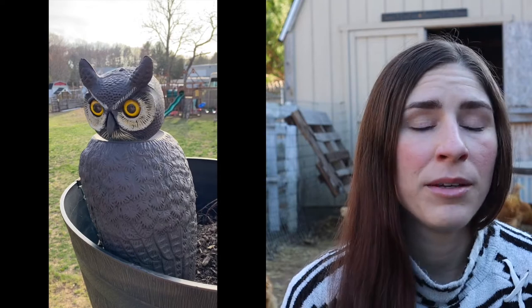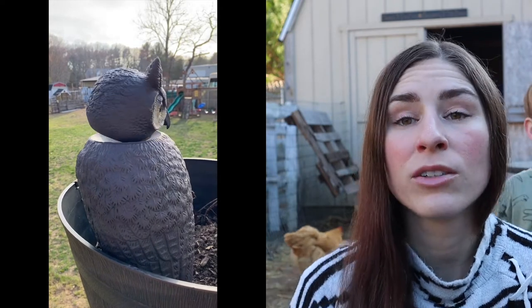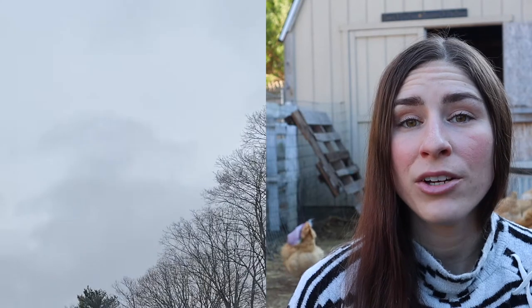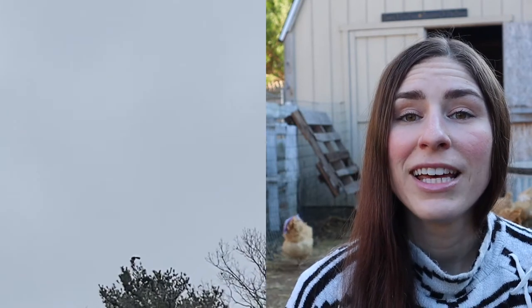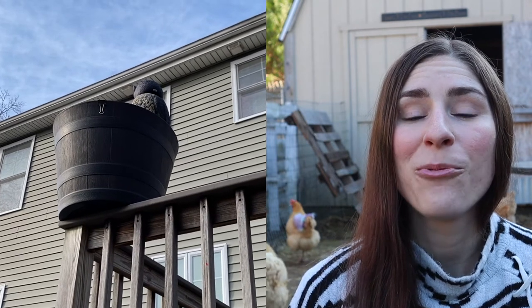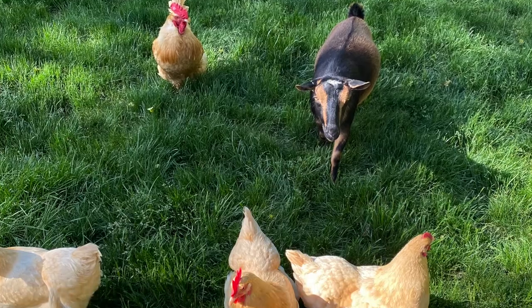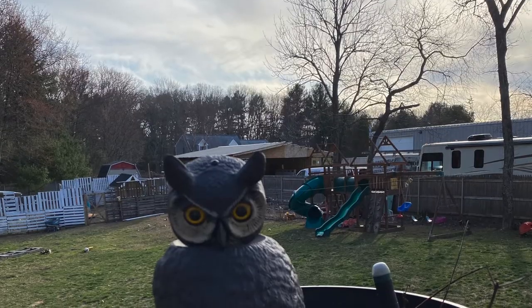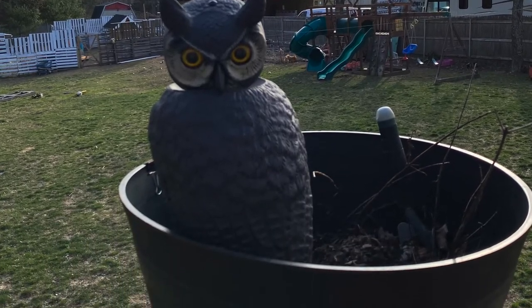The owl decoy has a bobblehead that moves with the wind. It keeps hawks away from the chicken coop area, but I noticed hawks were flying over the yard where my chickens free-range and perching in the trees watching them. So I went to Tractor Supply and bought another owl decoy, which I put up on my deck in a planter, watching over the yard. Since putting it out, I have yet to see another hawk flying over my property.